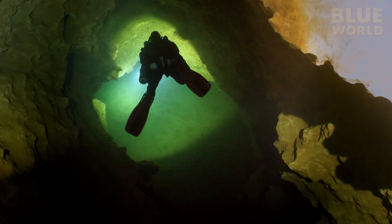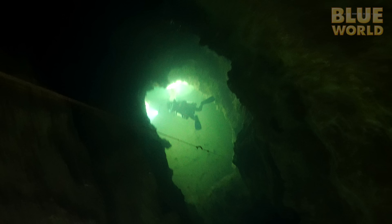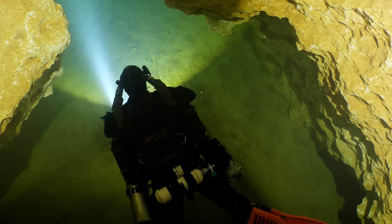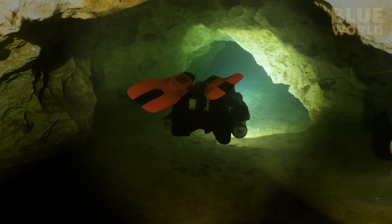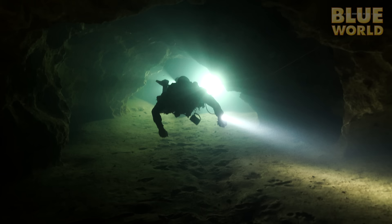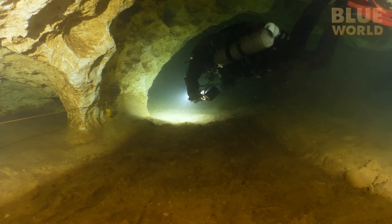We are a third of a kilometer from the entrance, and getting deeper by the second. Finally, we encounter the sandy bottom of the pit. Ed checks to make sure we are all good, and then we continue. Now we are searching carefully for a salamander. Down here, the tunnel is low and silty. And then Ed's eagle eyes spot movement.